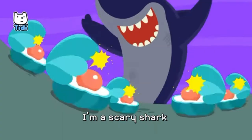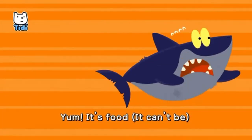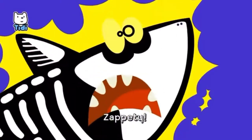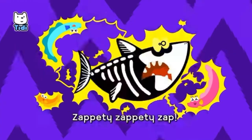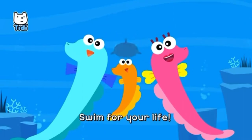I'm a scary shark, I'm a fearsome shark. Yum, it's food! It can't be! Electric eels! Zap-a-dee, zap-a-dee, zap-a-dee-zap-a-dee-zap! Swim for your life!